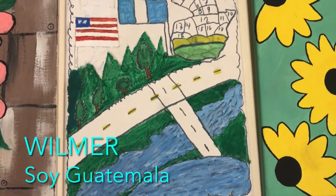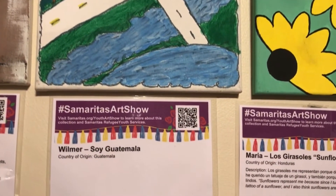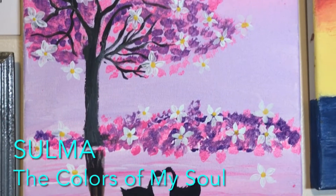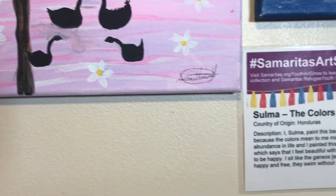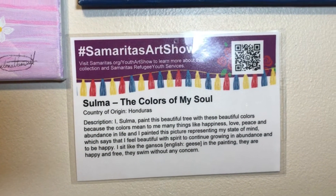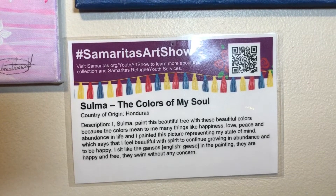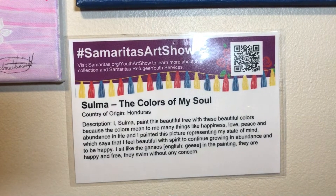Wilmer of Guatemala paints all of the states of Guatemala, and it looks like a rosette as well. Suma from Honduras paints 'The Colors of My Soul.' She says, 'I painted this picture representing my state of mind. I feel beautiful with the spirit to continue growing in abundance and to be happy. I feel like the geese in the painting — they are happy and free, they swim without any concern.'